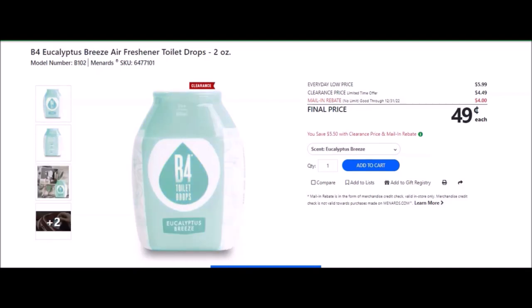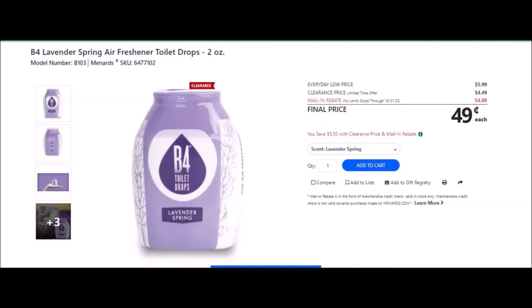We have the B4 Eucalyptus Breeze Air Freshener Toilet Drops, 2 ounces — SKU number 6477101. Everyday low price is $5.99. Clearance price of $4.49. Mail-in rebate with no limit, good until December 31st of 2022. We also have the B4 Lavender Spring Air Freshener Toilet Drops, 2 ounces — SKU number 6477102. Everyday low price is $5.99. Clearance price of $4.49. Mail-in rebate with no limit, good until December 31st of 2022, of $4.00, making the final price $0.49 each.